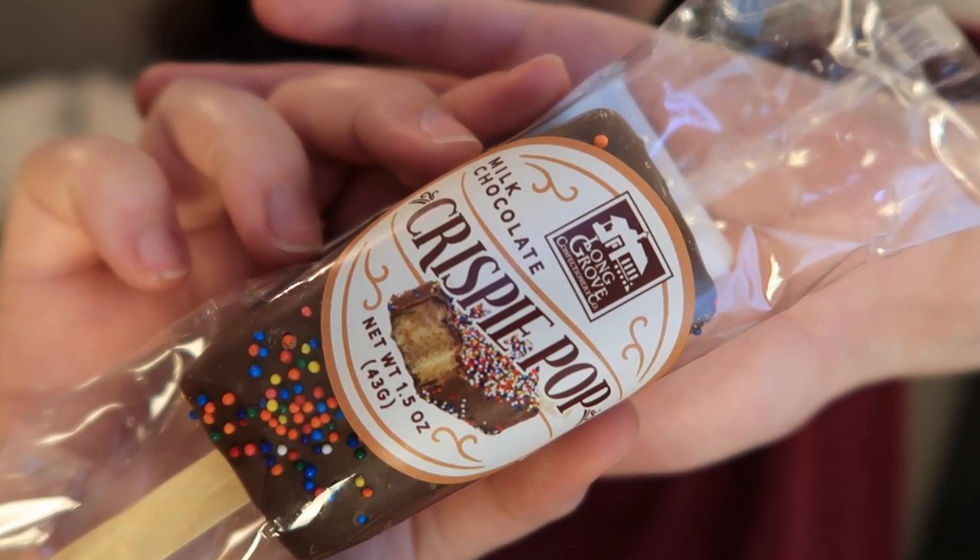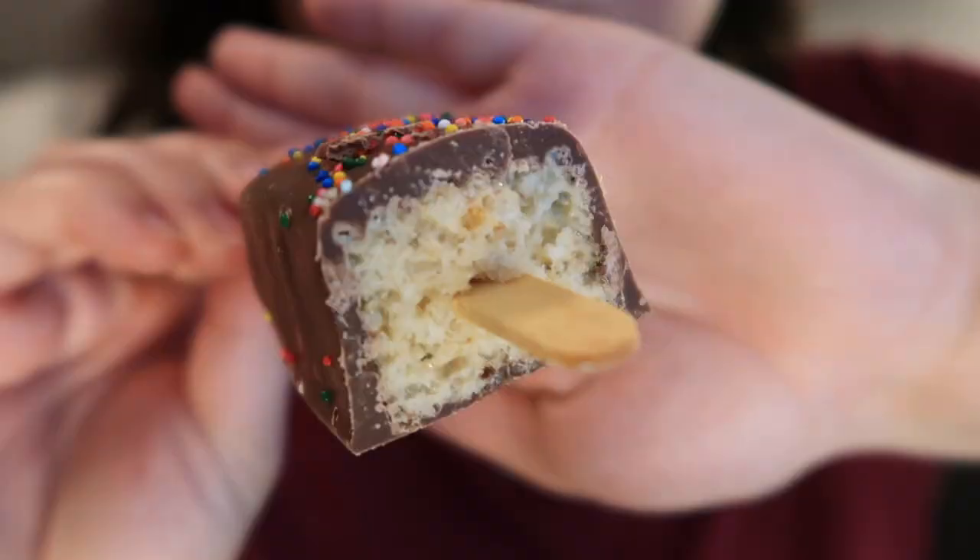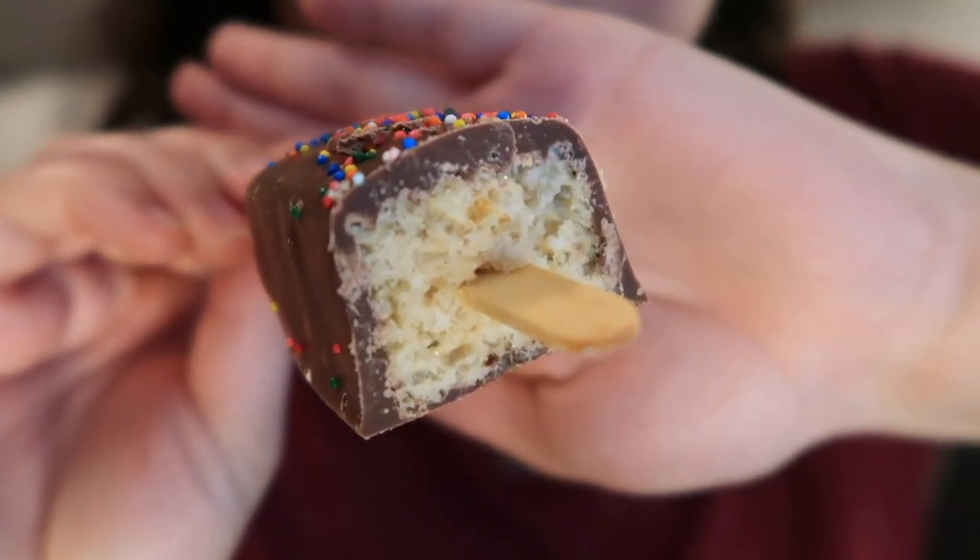This is a milk chocolate crispy pop from Long Grove Confectionary in Buffalo Grove, Illinois — it's a chocolate covered rice crispy treat. It's cute though. I've been in the mood for rice crispy treats. That was really chewy, a dense rice crispy treat. It seems like they pack it in a mold and really squish it in, which I think is good for holding. It has a really thick coating of chocolate but it's good — I like the little crunchy bits on top. That's a classic thing I never pick in a candy store but I should.